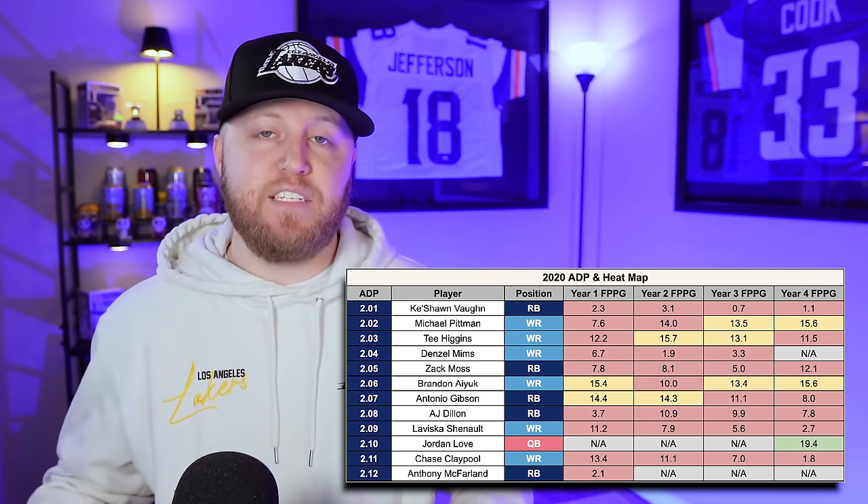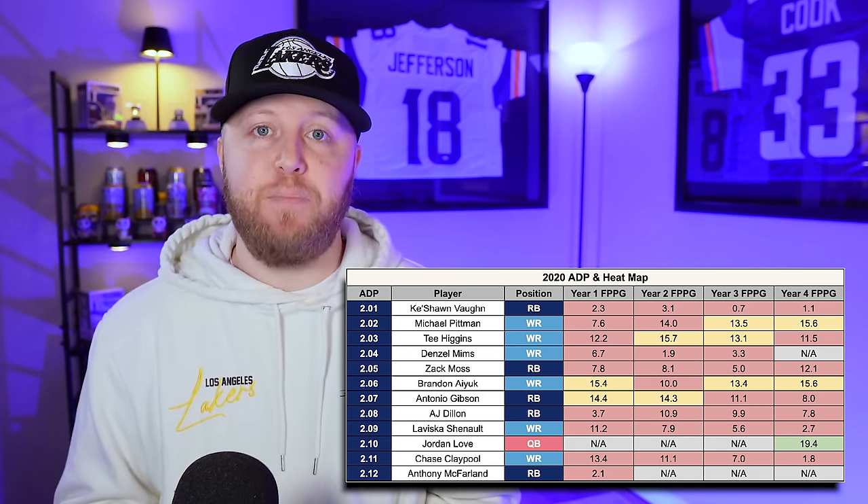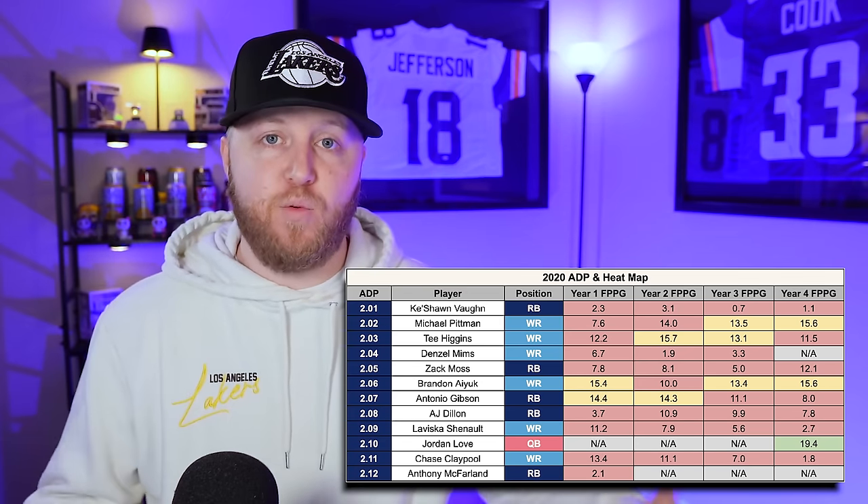This is becoming a trend — it's so hard to find a difference maker with a second round pick. Now let's look at the last class: 2021. The second round ADP includes Trey Sermon, Rashad Bateman, Michael Carter, Rondell Moore, Elijah Moore, Terrace Marshall, Amon-Ra St. Brown, Kadarius Toney, Pat Freiermuth, Kenneth Gainwell, Amari Rodgers, and Chuba Hubbard.